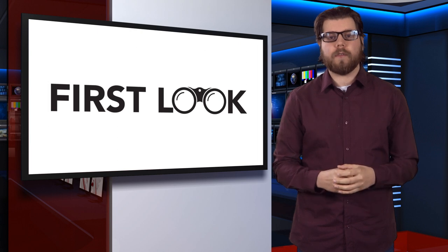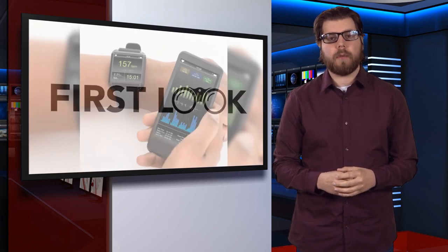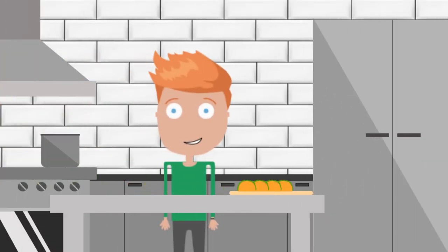Wearable health monitors and the environments these devices are demanded to perform in put pressure on the system designer to ensure that these systems are always accurate and reliable. This is especially critical in medical crossover applications like wellness monitoring and performance training, wherein accurate information can lead to possible physical damage.